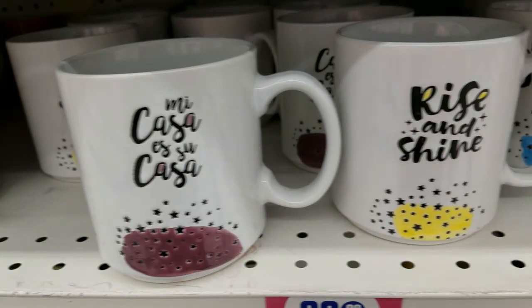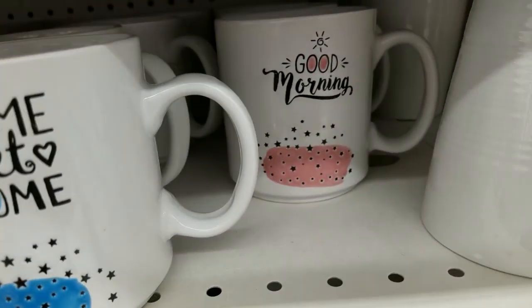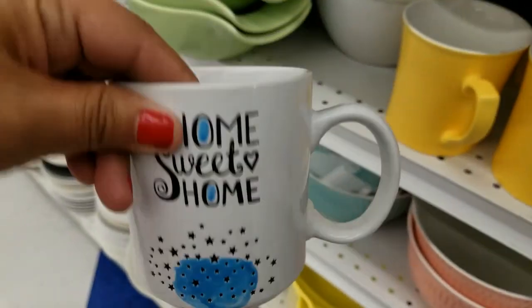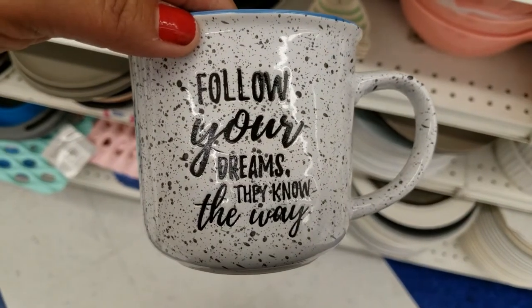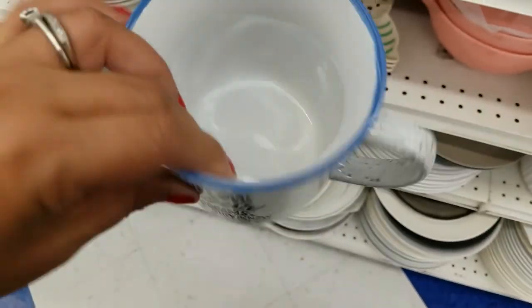It's cute — 'mi casa es su casa,' 'rise and shine,' 'home sweet home,' and 'good morning.' These are cute, these are $0.99 — these are adorable. 'Follow your dreams' — they know the way. Oh, these are really cute.